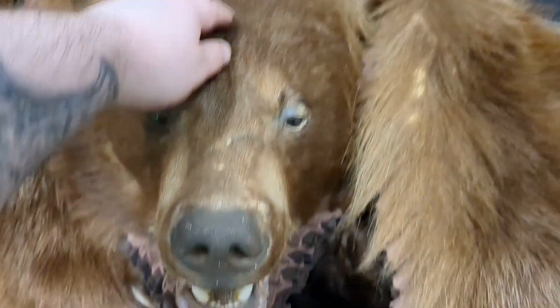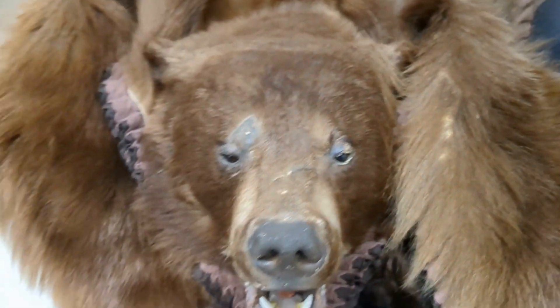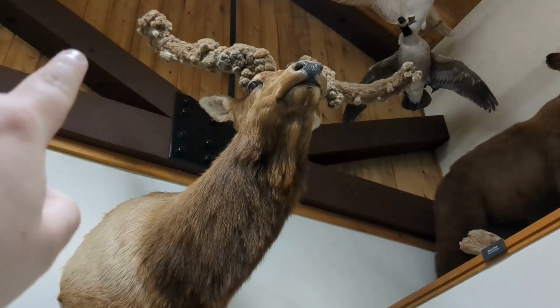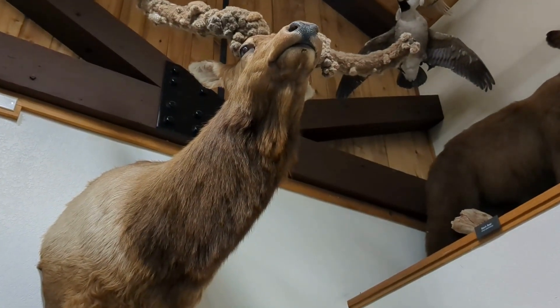I can literally reach out — this is the first and last time hopefully I'll be petting a bear. Apparently this elk right here had low testosterone, that's why its antlers grew the way they did. Pretty messed up.